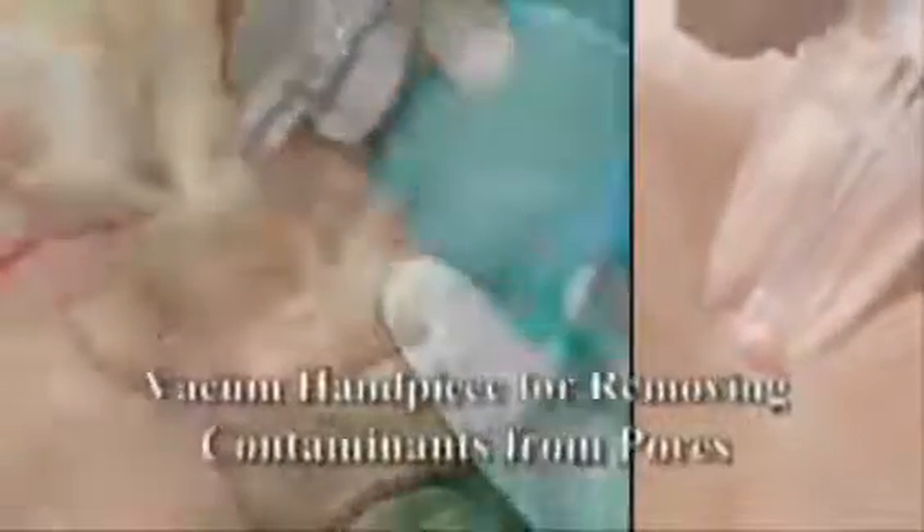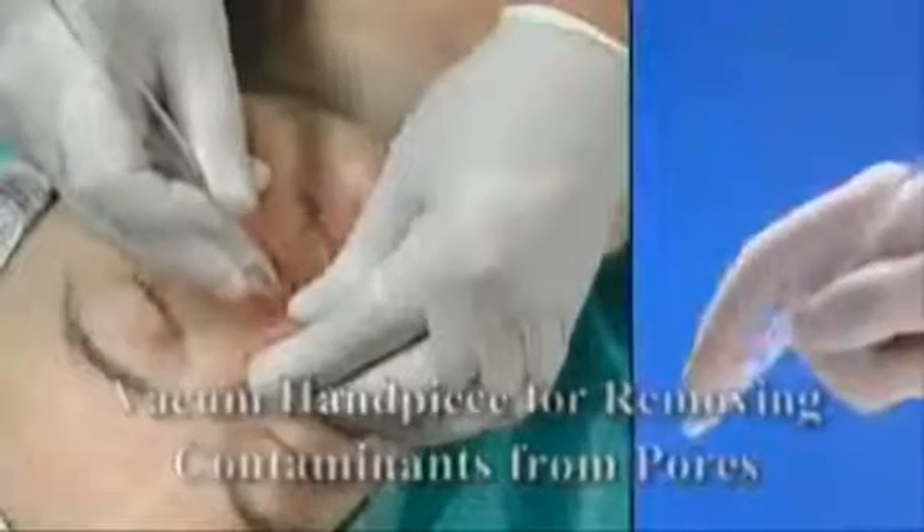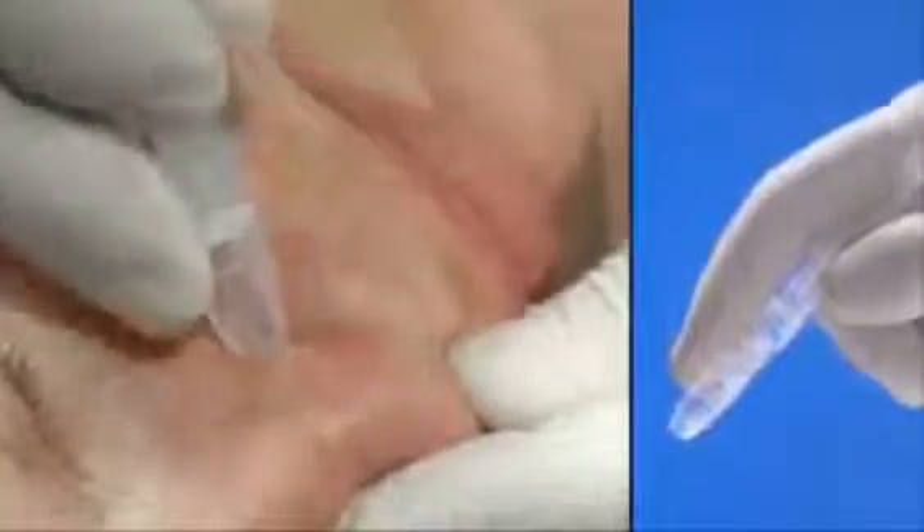The Jet M system helps to break up and extract silt, blackheads, and superfluous oil from deep inside the pores, using its unique pioneering vacuum-operated handpiece.